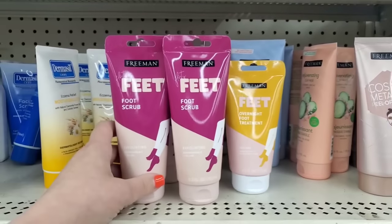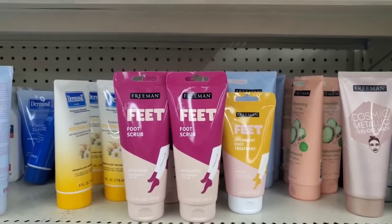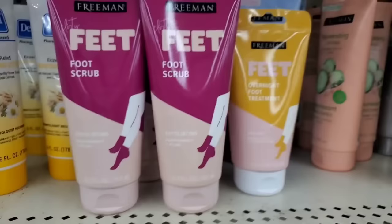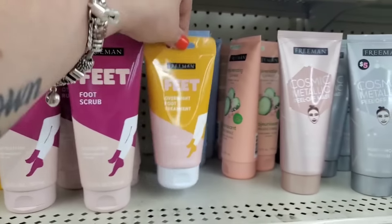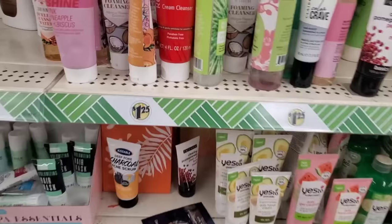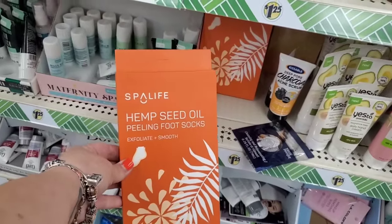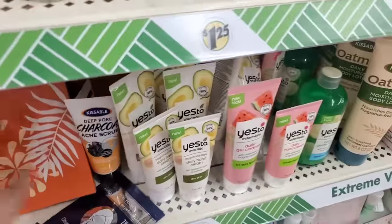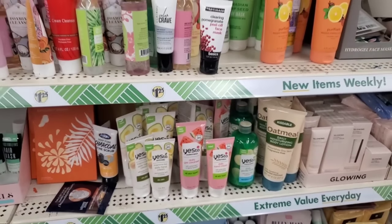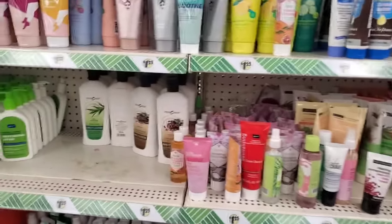Look at this — flirty feet! I love the overnight foot treatment, and now I'm seeing the exfoliating peppermint and plum foot scrub — a 5.3 ounce tube, really hefty. That's a great item. They have tons of Freeman masks, really nice gift sets, hemp seed oil peeling foot socks, Yes to Avocado and Watermelon stuff, and a nice selection of really great skincare items for feet and face.